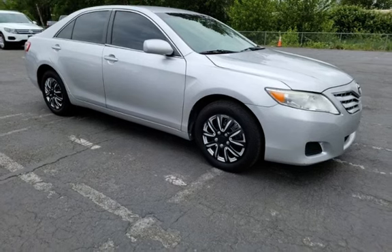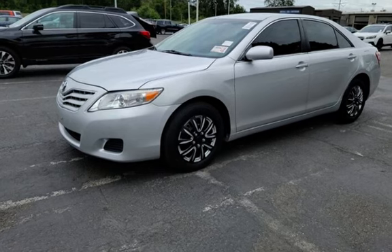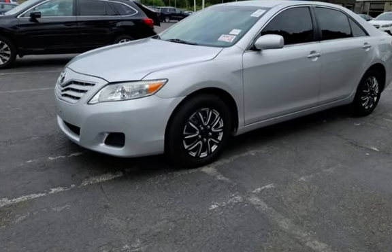Further features include child seat anchors, seat belt force limiters, power door locks, stability control, traction control, power windows, and window defogger. The Toyota Camry LE.